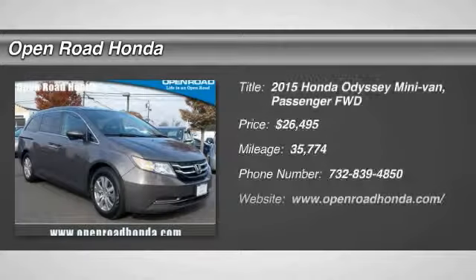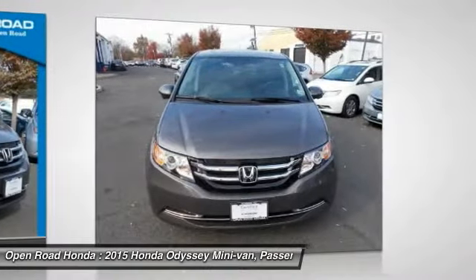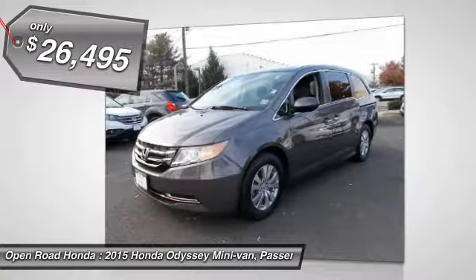Come test drive the 2015 Odyssey. The Honda Odyssey is a showcase of distinguished style, captivating technology, and advanced safety features. A must for all families, and is priced below $30,000.